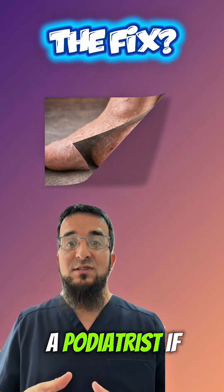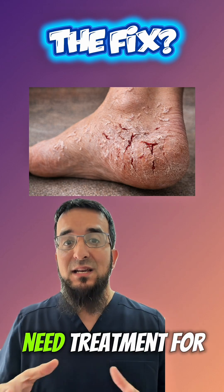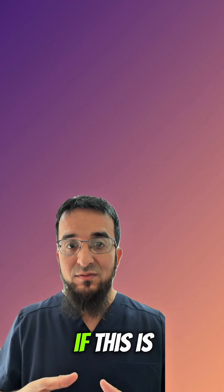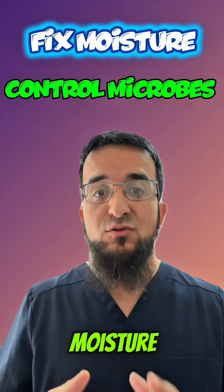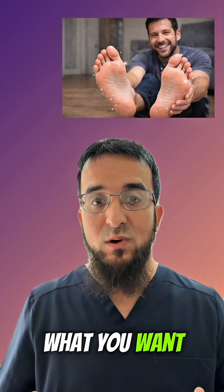Try an antiperspirant or foot powder on clean, dry feet. See a doctor or podiatrist if there's peeling, itching, pain, redness, or cracking — you may need treatment for a fungus or bacteria. Fix the moisture, control the microbes, and your feet can smell like nothing at all, which is exactly what you want.